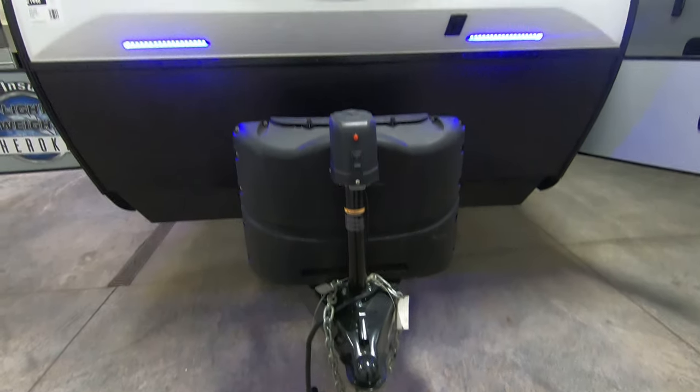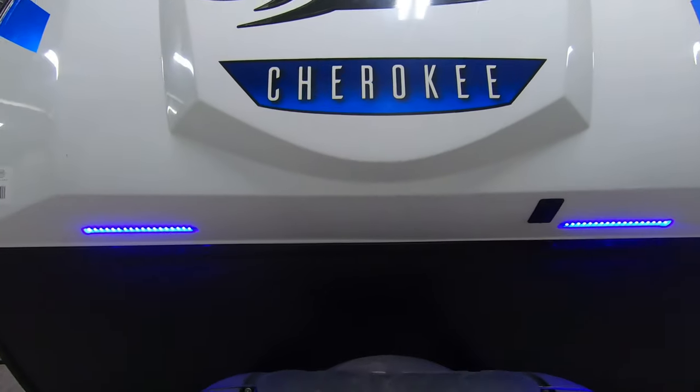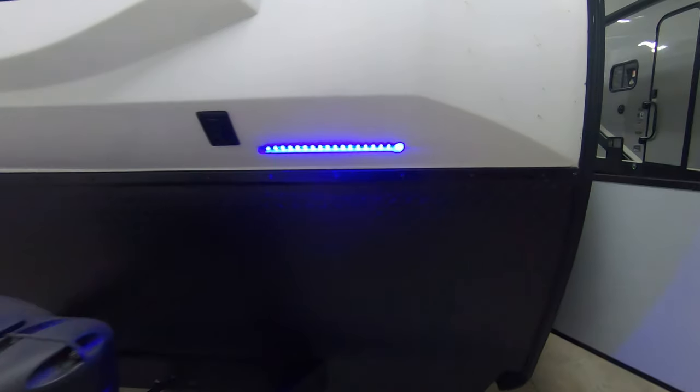Electric tongue jack. Nice fiberglass front cap with blue LED lights. Diamond plate rock guard on the front as well.